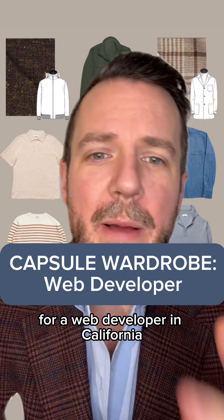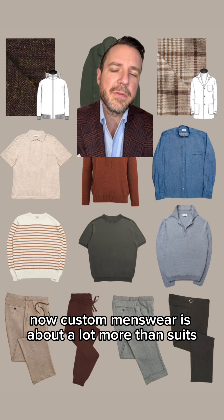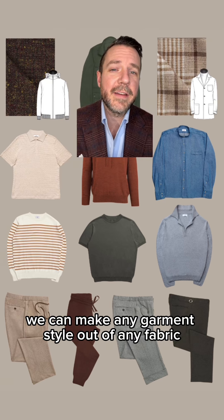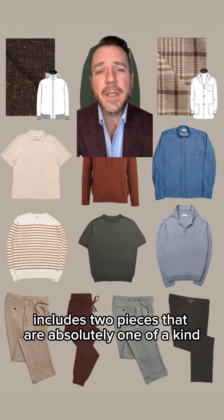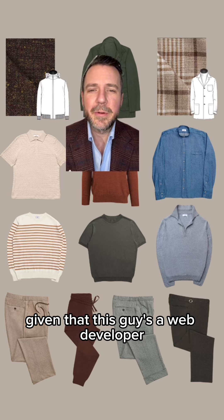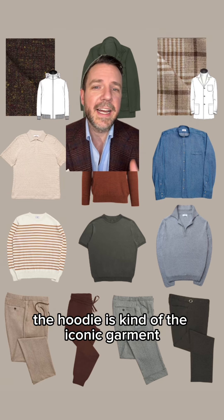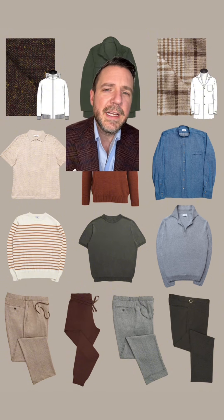Here's a super casual wardrobe for a web developer in California. Custom menswear is about a lot more than suits — we can make any garment style out of any fabric. This capsule includes two pieces that are absolutely one of a kind. Given that this guy's a web developer, in that industry the hoodie is kind of the iconic garment, when you think back to Facebook and the Silicon Valley movement.